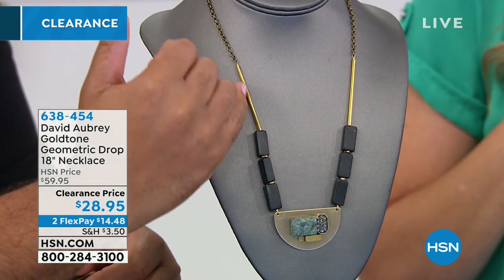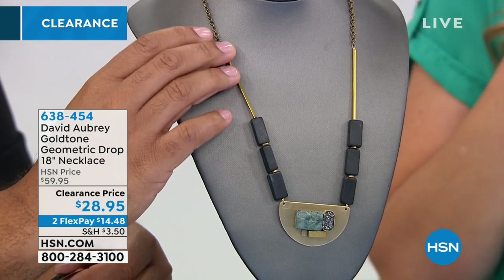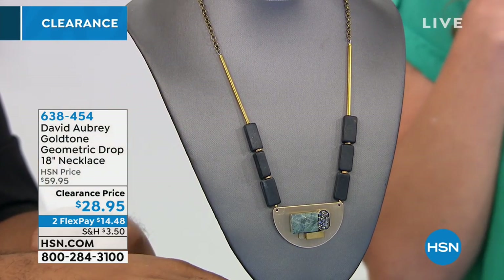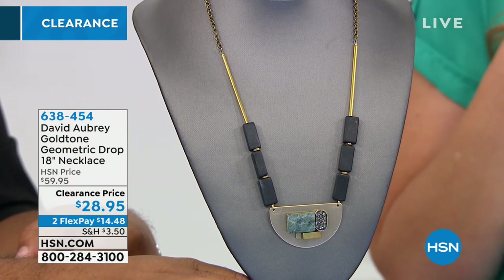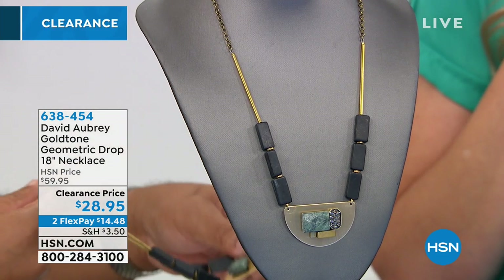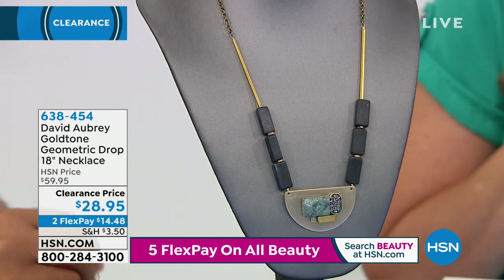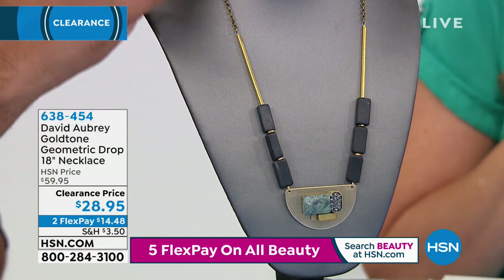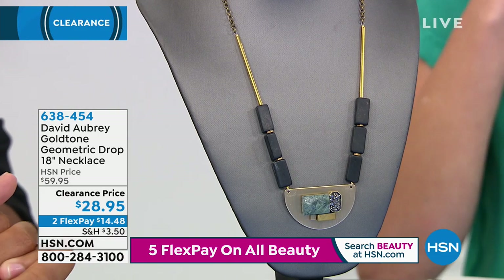This is from David Aubrey — I did a little research, and we were kind of looking for this David Aubrey design. Very cool, very art deco, very artistic and modern. Tons of cool matte finishes and different types of textures. This is the gold tone geometric drop necklace. It's 18 inches in length with a three-inch extender, and the drop on the pendant is about one and one-eighth inches. It has this kind of matte gold with geometric designs.